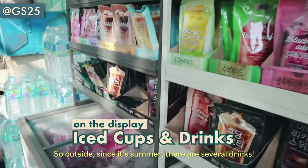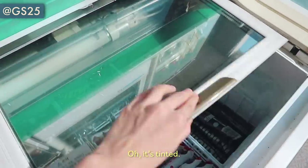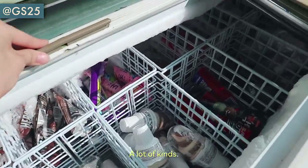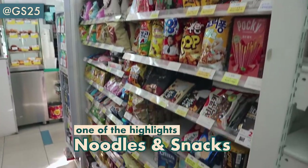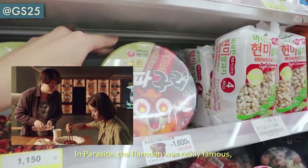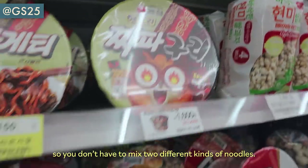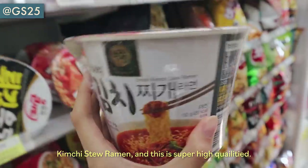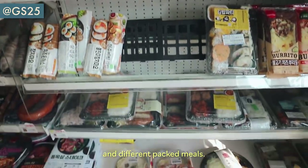Since it's summer, there are several drinks along with ice cups over here, and there are also ice creams. You're going to see tapokki — you guys know Parasite? In Parasite the tapokki was really famous, and they actually made a tapokki so you don't have to mix two different kinds of noodles. What's unique to this 7-Eleven is this kimchi jjigae ramen, which is super high quality. There are different sandwiches and the famous 삼각김밥 and different doshirak.